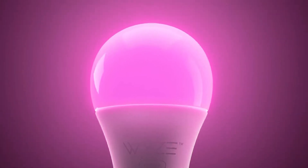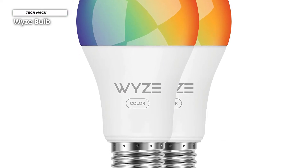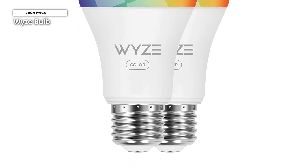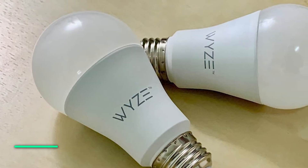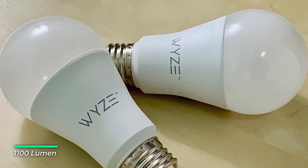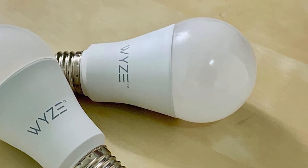And not just from Wyze's app — you can make these adjustments with Alexa, Google Assistant, and IFTTT too. From within the Wyze app, you can create schedules for when the light should turn on and off, but only based on a specific time, not dawn or dusk. You can also set a vacation mode, which turns the bulb on and off randomly to make it look like someone is home, and create triggers based on Wyze's home security camera and motion sensors.